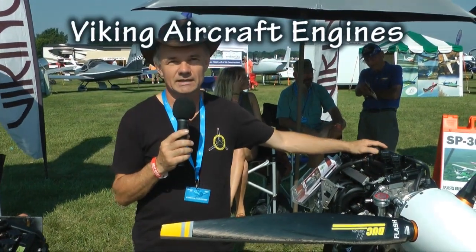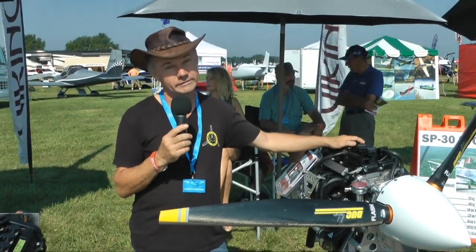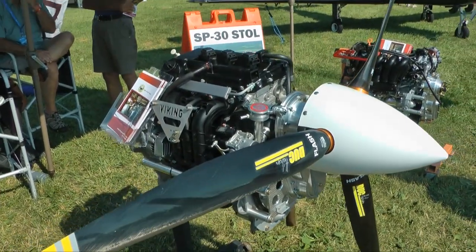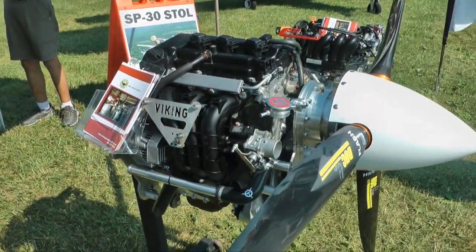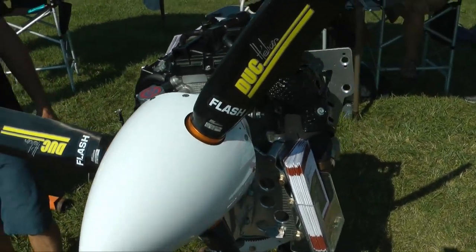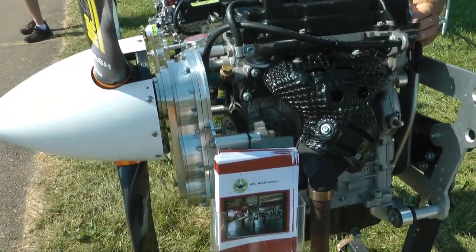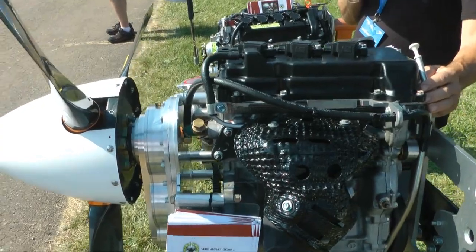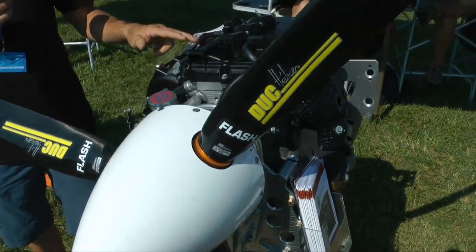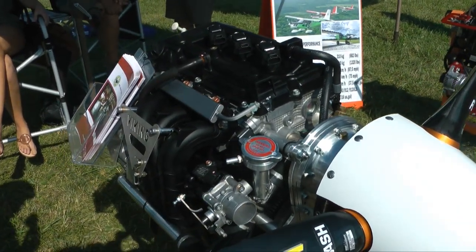Welcome to Oshkosh 2018 — the Viking Aircraft Engine tent, even though we don't have a tent. Here's the latest from us: we are now producing, manufacturing, and shipping the 90-horsepower engine. The 90-horse engine is a Mitsubishi-based engine. It basically has the same reduction drive we've been using for years on our 130-horsepower Honda-converted engine. This one is lighter because it's three cylinders and only a 1.2-liter engine. It uses port injection — as you can see, there are only three injectors rather than four. Even though it's a three-cylinder, it's a very smooth running engine with good power.